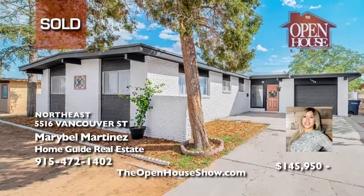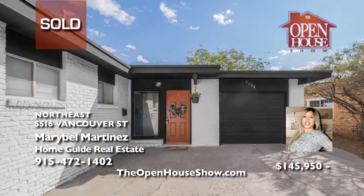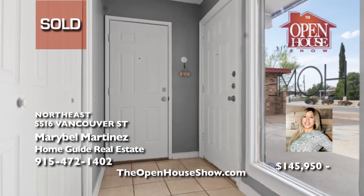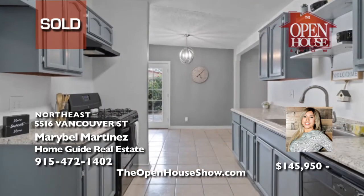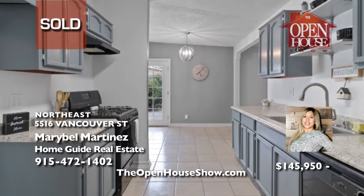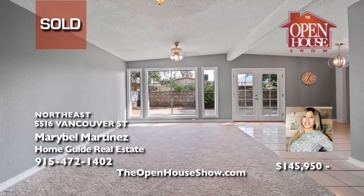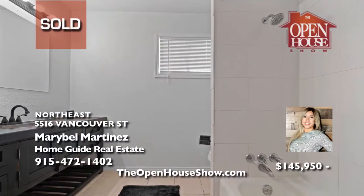Mary Bell Martinez sold this charming, recently updated home with new interior and exterior paint, countertops, cabinets, carpet, fixtures, and more for top dollar for her seller. Mary Bell Martinez loves real estate and has an excellent knowledge of what to spotlight in a home to make it sell quickly. If you're curious as to how much your home may sell for in this hot market, call Mary Bell and get ready to move.